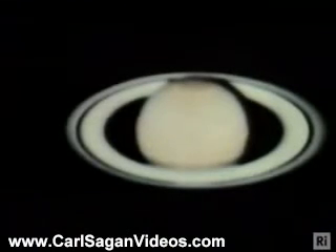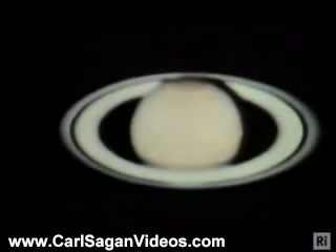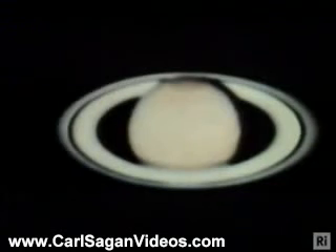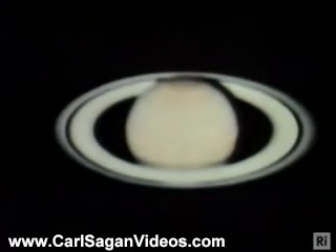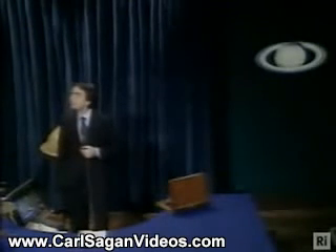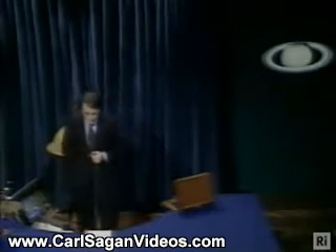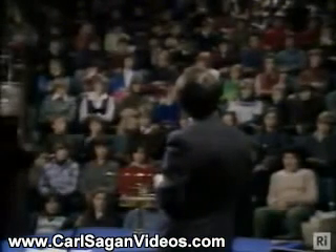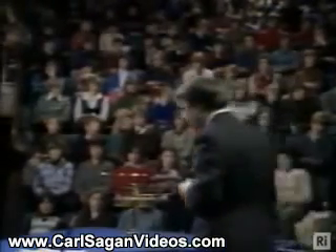Beyond Jupiter and its moons is Saturn, the great ringed planet. The nature of the rings is something we'll say a word about later. The Voyager spacecraft will also pass by Saturn and its rings. It will, in fact, then pass perhaps by Uranus, if it is still working, and will inexorably leave the solar system. It is condemned to wander forever in the dark between the stars. Its transmitters will eventually die and it will be silent, but still the most distant emissary of mankind.